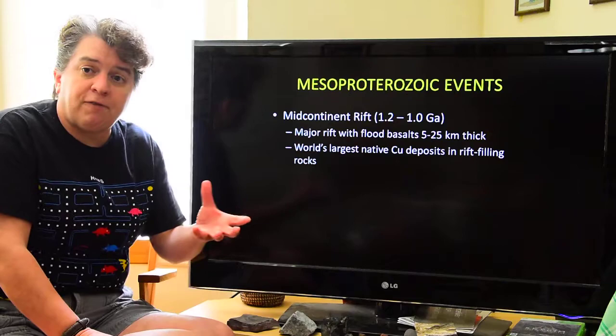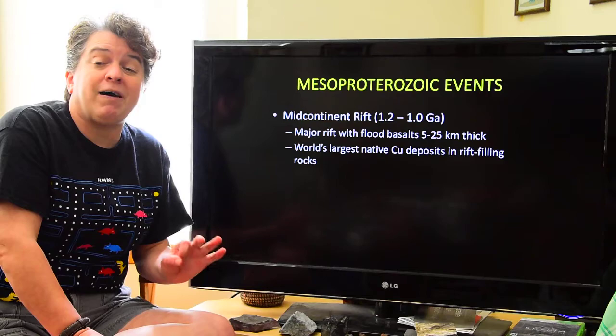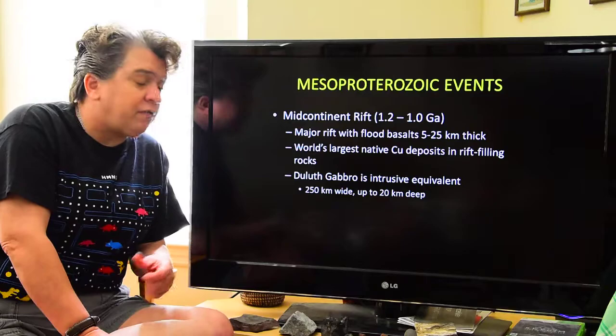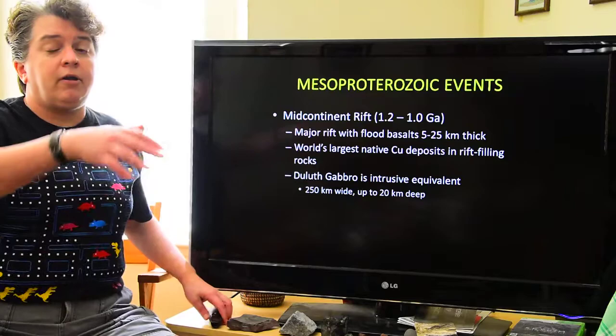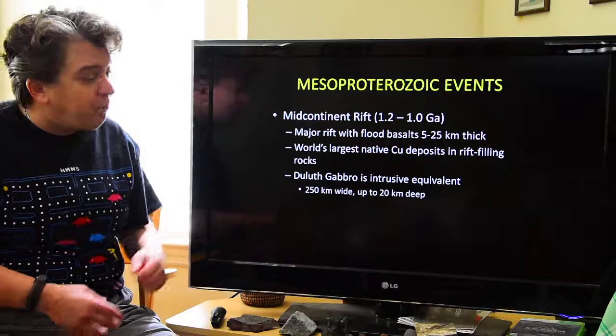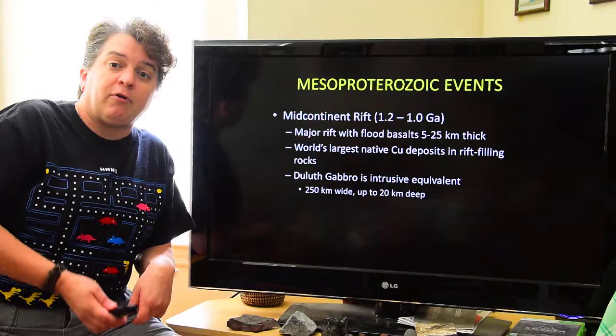Native copper is pure copper. At this location you could find large masses of absolutely pure copper — in fact, the largest mass of pure native copper found was about the size of a school bus. If you go to Duluth, Minnesota, you'll see the Duluth Gabbro, which is the intrusive equivalent of these basalts — the magma chamber that fed the basalt to the surface to fill the mid-continent rift. This Duluth Gabbro is quite big, telling us we had a large magma chamber feeding this whole system.